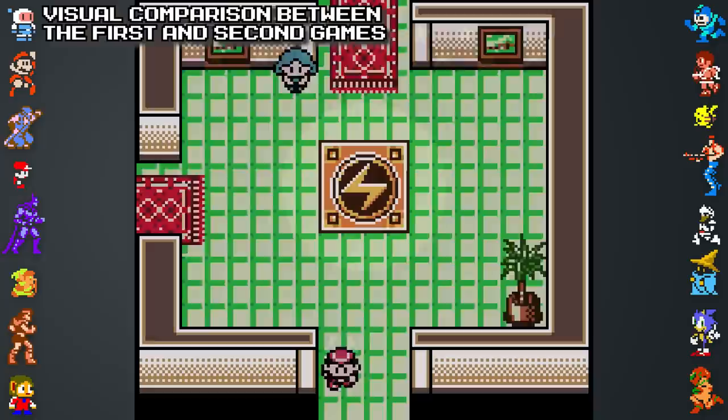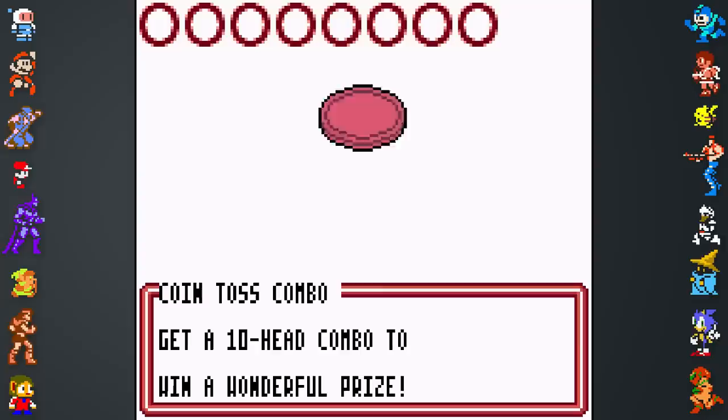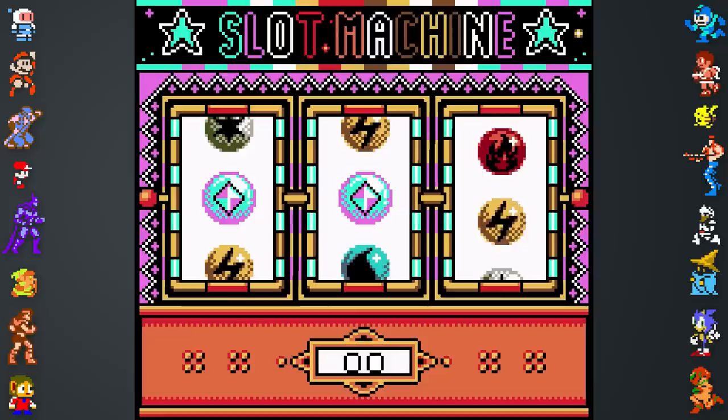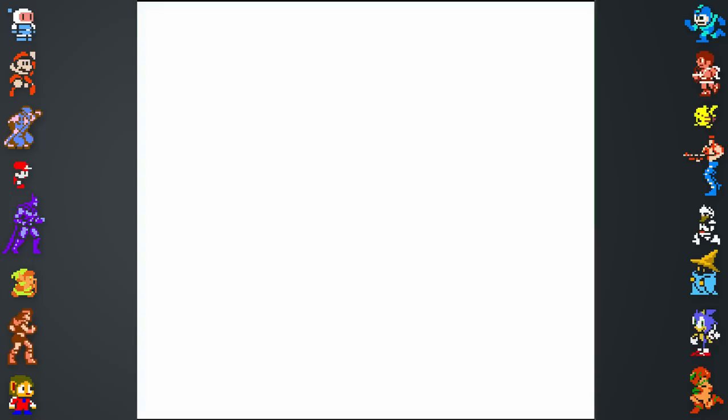The game's graphics were also noticeably improved, with areas having much more deep theming, characters having more animations, and a new selection of coins for the player to use during the match's initial coin toss. Another introduction was a Game Center where the player can play a variety of minigames similar to those in the main series. This title is actually very enjoyable as a sequel, holding up even today.